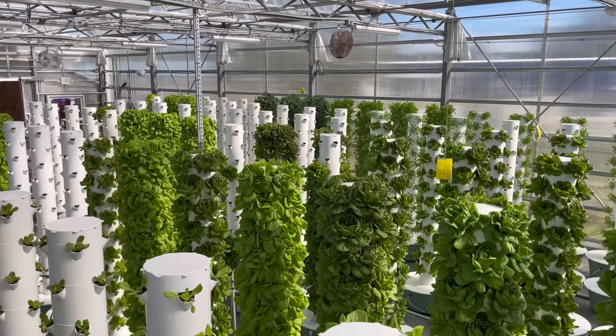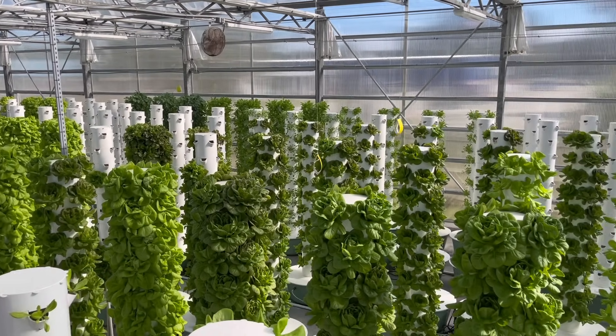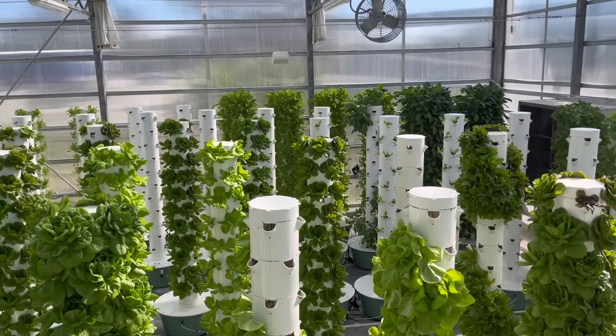Requiring little electricity goes beyond just the cost consideration. From our perspective, it allows us to set up projects all over the world, completely off the grid.